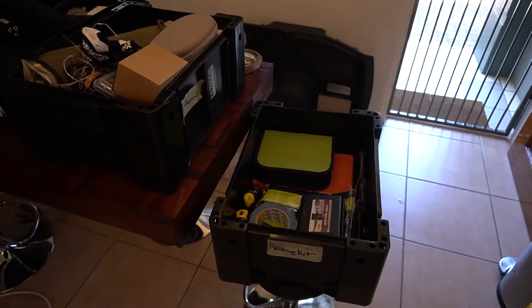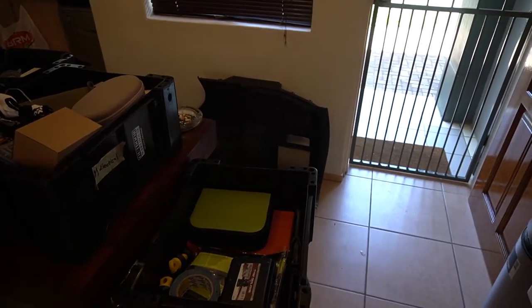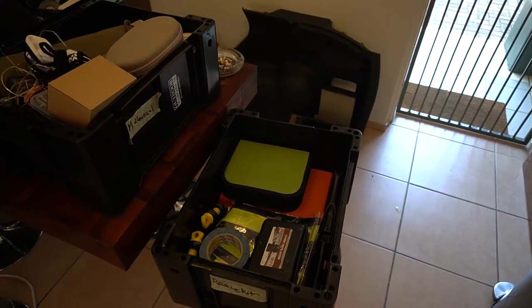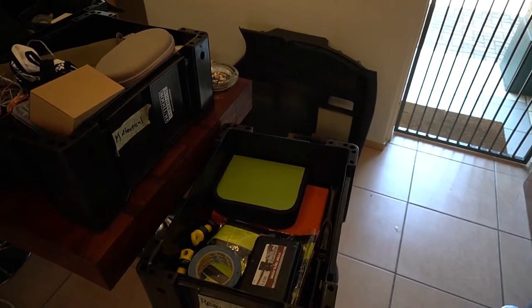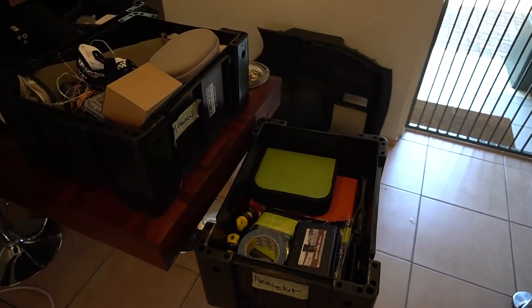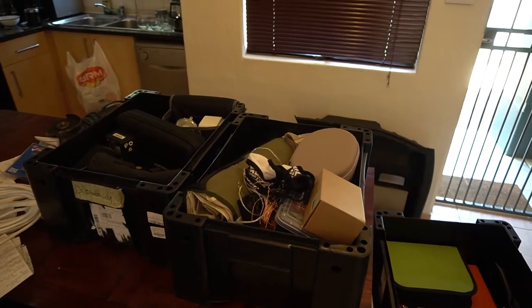Starting off here, we've got the rescue box. That's basically got a tow rope — though I had a bit of a problem with the tow rope so we're going to have to replace that — jump start cables, a tire pick, a spade, and vests and things like that.